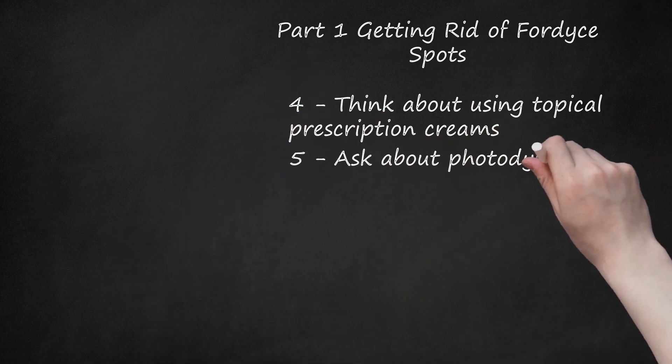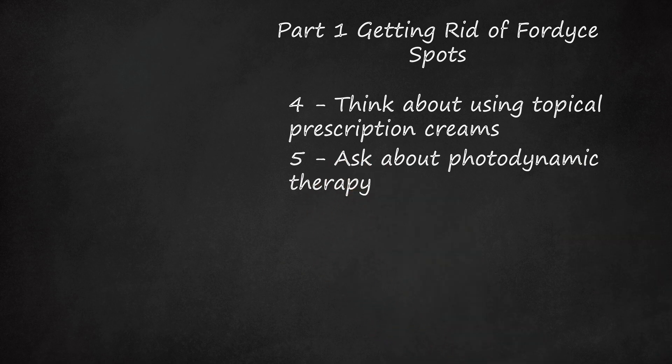Step 5: Ask about photodynamic therapy. Photodynamic therapy is a light-activated treatment. A medication called 5-aminolevulinic acid is applied to the skin, allowed to penetrate, and then is activated with a light source, such as a blue light or a pulsed dye laser. This treatment can also treat and prevent certain skin cancers and acne. Be aware that this treatment can be expensive and makes the skin more sensitive to the sun temporarily.